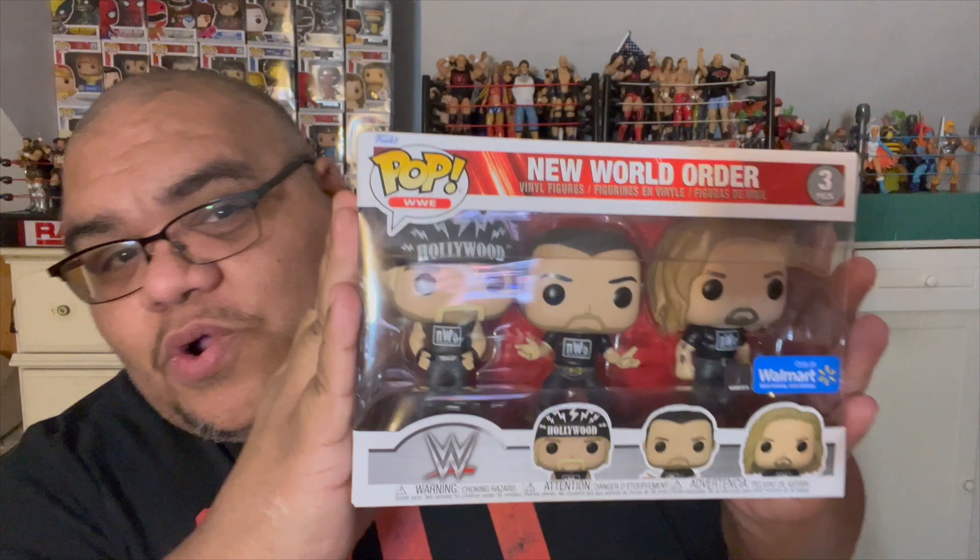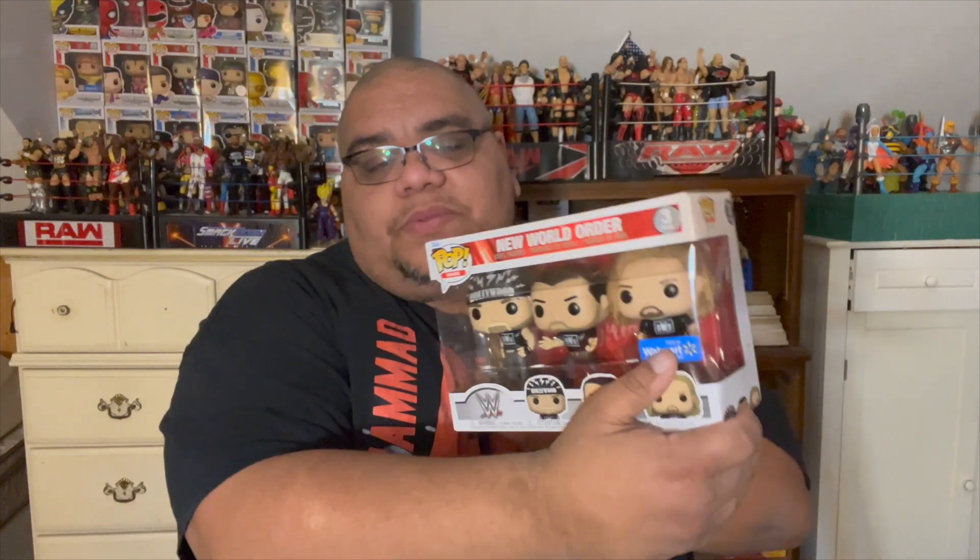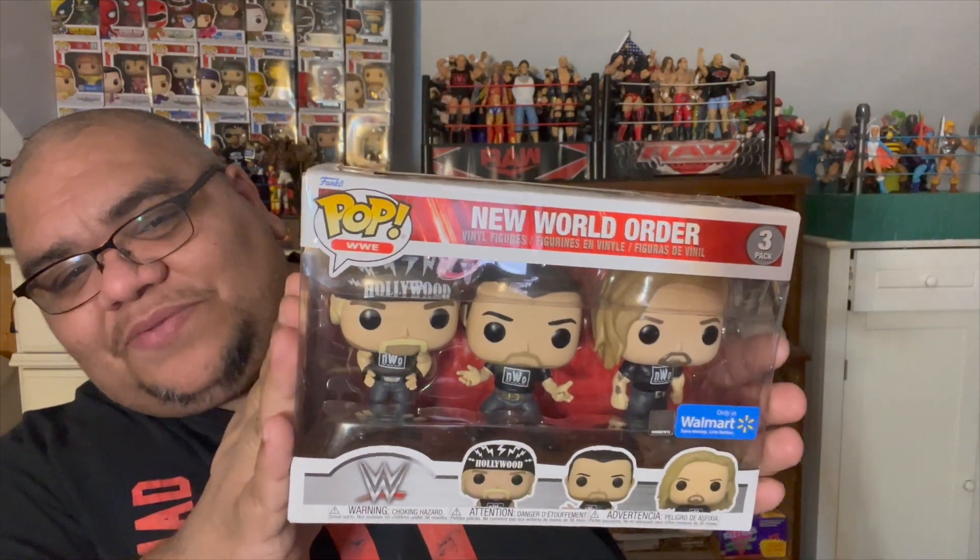That is going to be the New World Order 3-Pack. My wife got this for me — I believe it was Target, but actually no, this is a Walmart exclusive, so she got it at Walmart. This is the very first 3-Pack I've ever gotten. The only other ones I have in larger boxes are my Skeletor Riding Panther and the Pop Rides with Michael Knight driving Kit from Knight Rider. So those are the only ones in a bigger box. This is my first 3-Pack, so I apologize for the glare there.